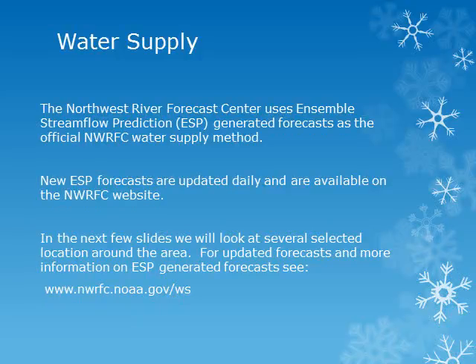The Northwest River Forecast Center uses Ensemble Streamflow Prediction, or ESP, generated forecasts as the official water supply method. The 30-year runoff normals covering the years 1981 to 2010 are being used. New ESP forecasts will be published on the Northwest River Forecast Center's website daily. For updated forecasts and more information on ESP forecasts, please see the River Forecast Center's website at the address given.